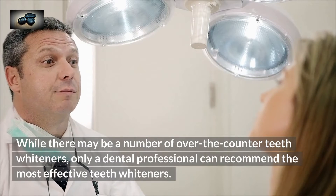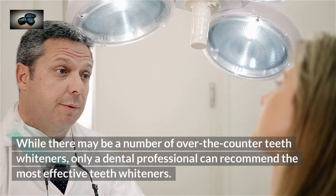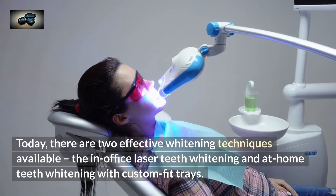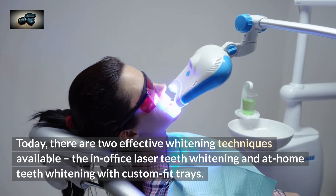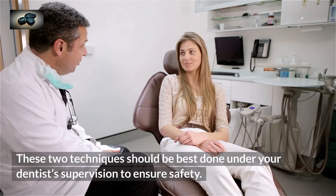While there may be a number of over-the-counter teeth whiteners, only a dental professional can recommend the most effective teeth whiteners. Today, there are two effective whitening techniques available: the in-office laser teeth whitening and at-home teeth whitening with custom-fit trays. These two techniques should be best done under your dentist's supervision to ensure safety.